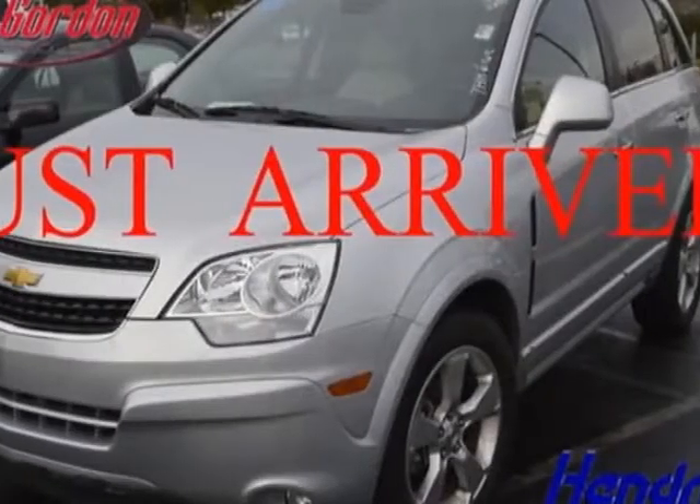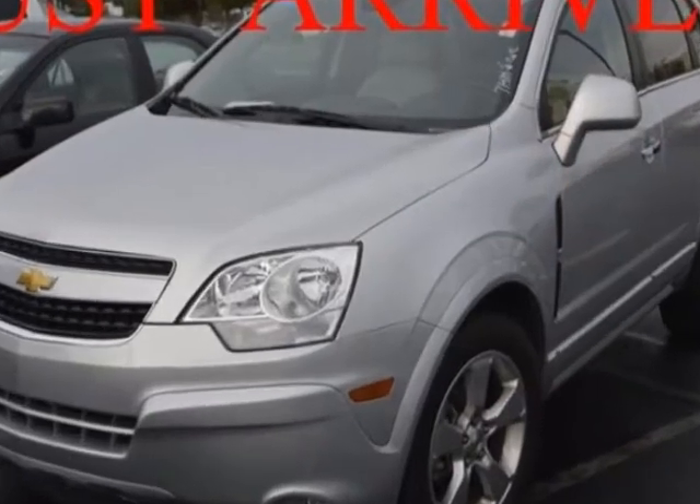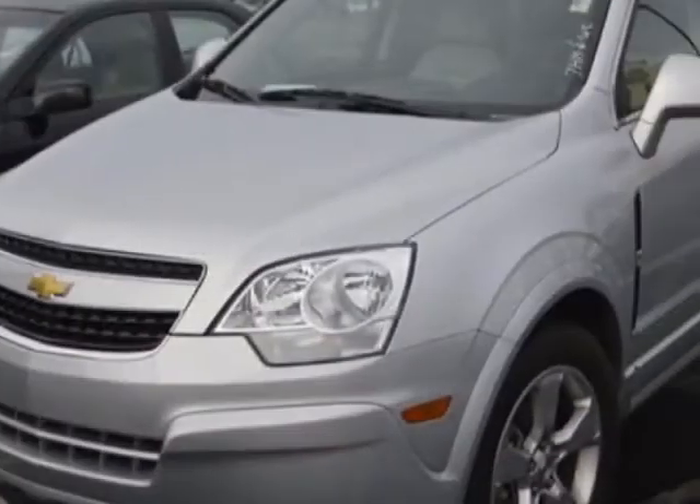Check out this 2013 Chevrolet Captiva Sport Fleet. Carfax has certified this Captiva Sport Fleet as having one owner. This Captiva Sport Fleet has just under 28,500 miles.